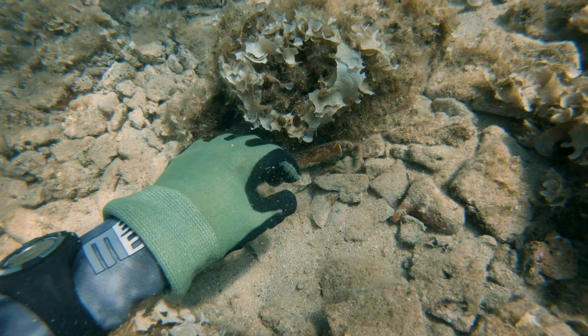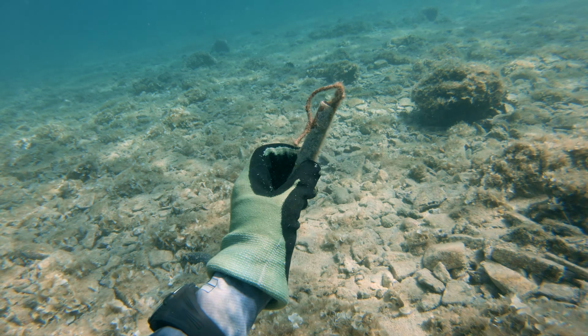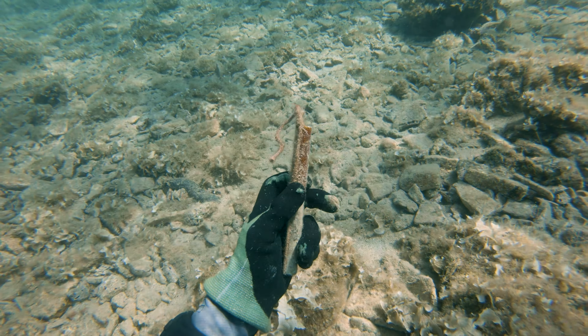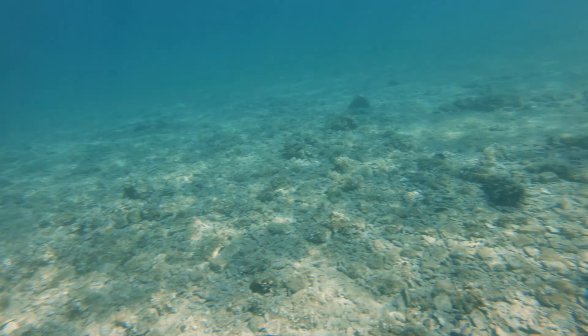I found this TNT dynamite stick in the middle of nowhere. It's well known that dynamite was used for fishing all over Croatia after World War II. One day I'll probably find a rifle or something.